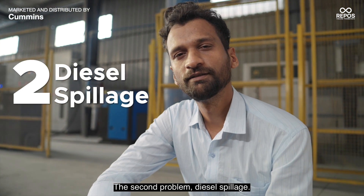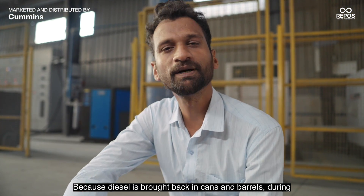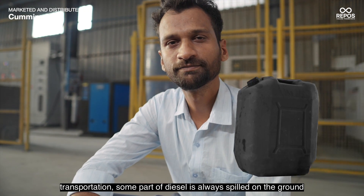The second problem: diesel spillage. Because diesel is brought back in cans and barrels, during transportation, some part of diesel is always spilled on the ground.